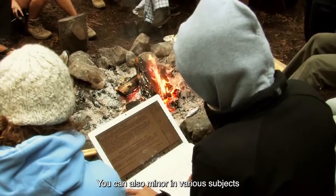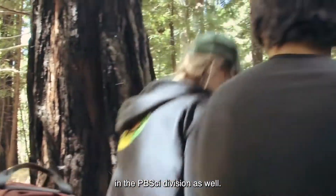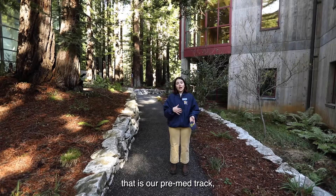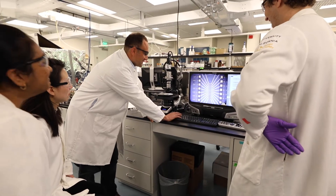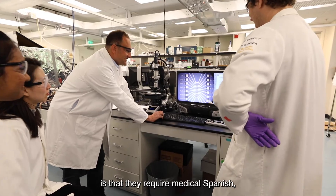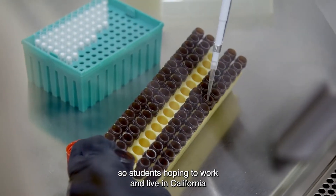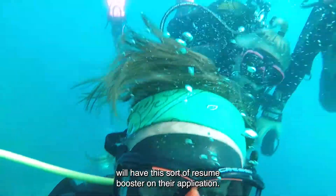You can also minor in various subjects in the PBSci division as well. If you're interested in human biology, that is our pre-med track. And a really great aspect of this major is that they require medical Spanish, so students hoping to work and live in California will have this sort of resume booster on their application.